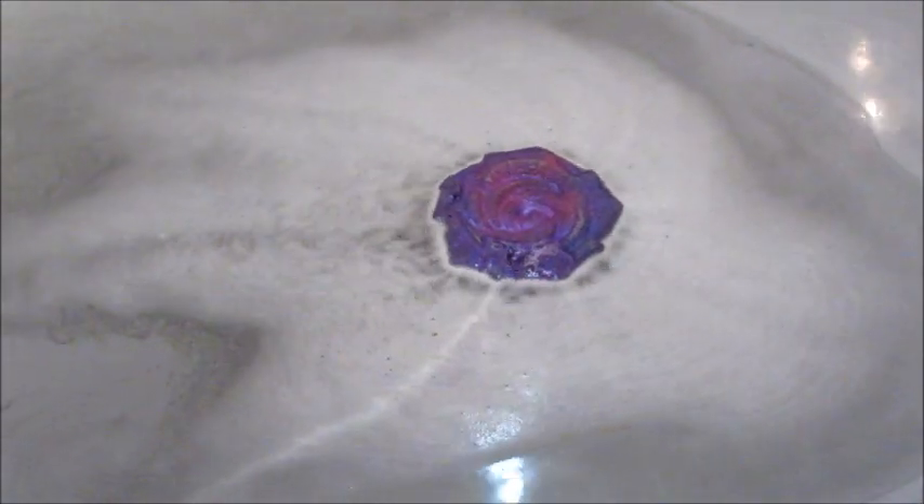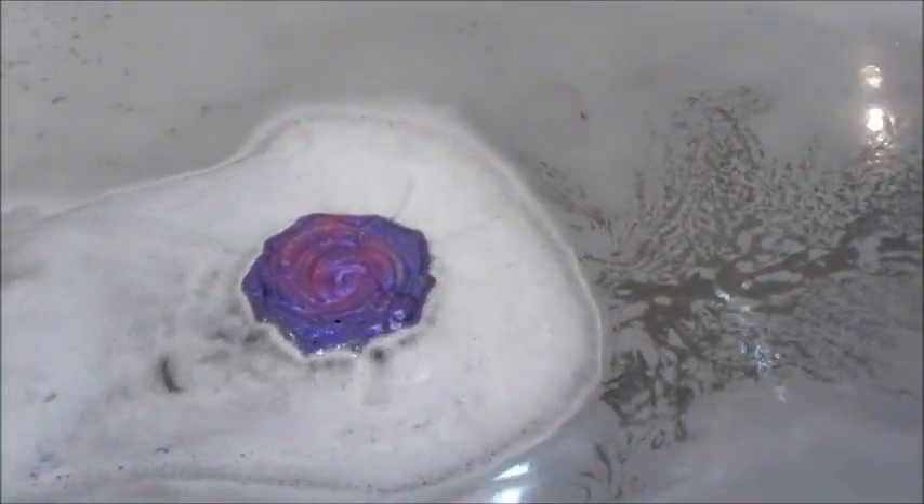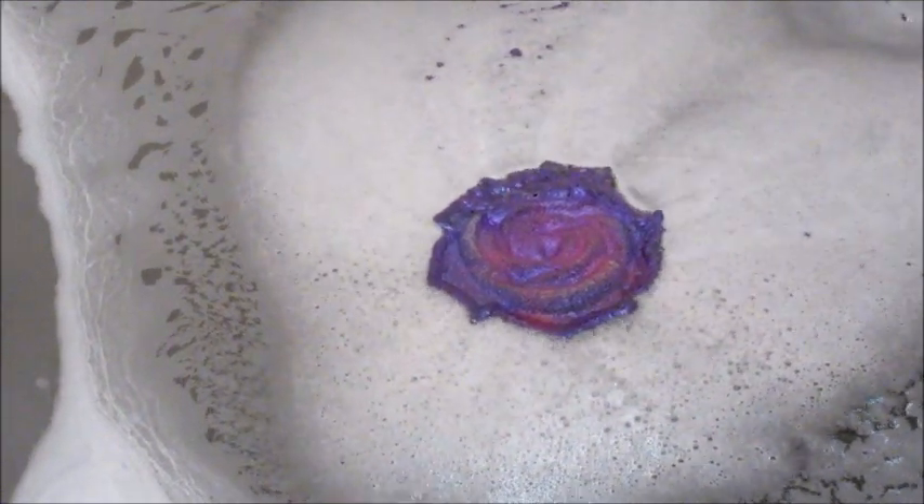I did appreciate though that this black bath bomb wasn't hyper-pigmented, because a lot of times the charcoal used to achieve that black color will leave residue. You still have to splash out your tub — mine is textured at the bottom and that stuff sticks to it — but it was more of a gray than a black, which I appreciated.